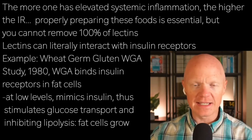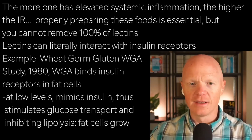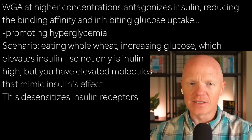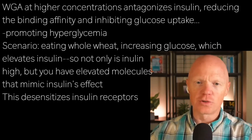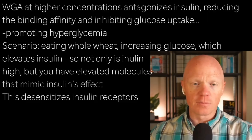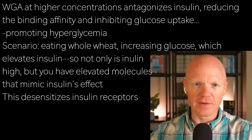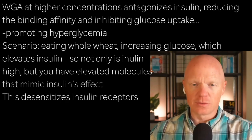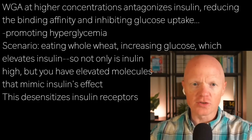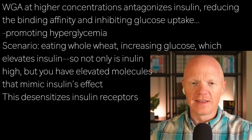This binding would happen at any insulin receptor. At low concentrations, WGA mimics insulin, stimulating glucose transport, inhibiting lipolysis, and promoting lipogenesis — overall promoting the growth of the fat cell. At higher concentrations, WGA actually starts to antagonize insulin, reducing binding affinity and inhibiting glucose uptake, which can contribute to hyperglycemia. The study showed WGA's insulin-mimicking effects weren't as strong as insulin's, requiring a higher concentration, but it is nevertheless evidence of this cross-interaction.